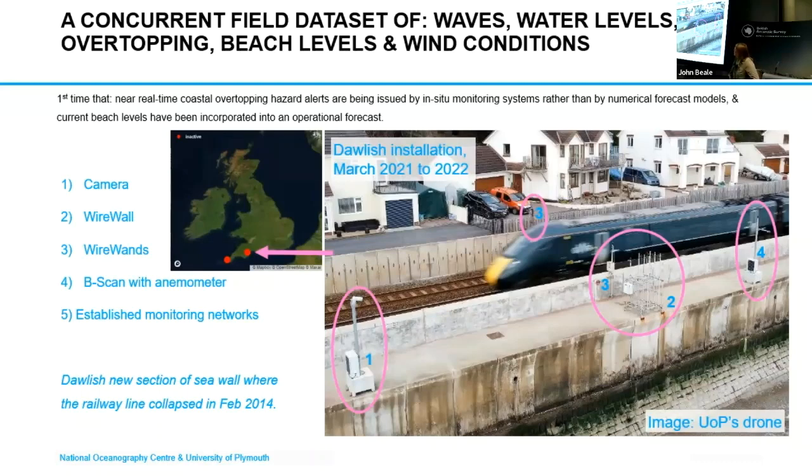In addition to that, we were also taking lots of information from established sensor monitoring networks situated close by. We were tapping into the Environment Agency APIs, the Channel Coastal Observatory APIs, and the network as well, getting sea level data, wave data, and river and rainfall data.